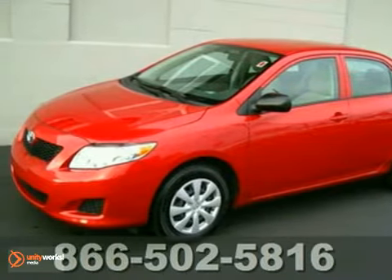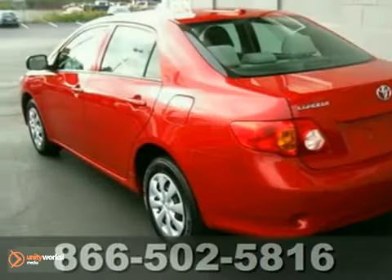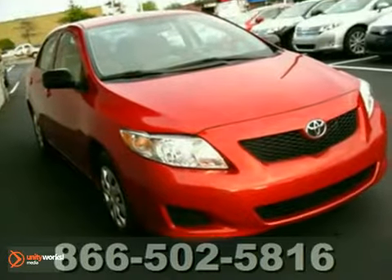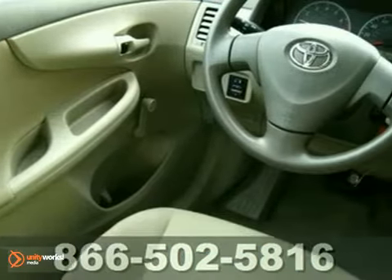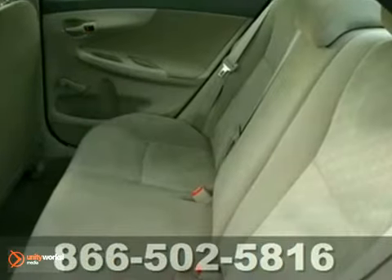Without a doubt, a Toyota Corolla is one of the safest bets there is when it comes to pre-owned cars. And this is a nice one — it's a 2009 LE Barcelona Red with only 24,000 miles on it, and it comes with a very long list of standard features.